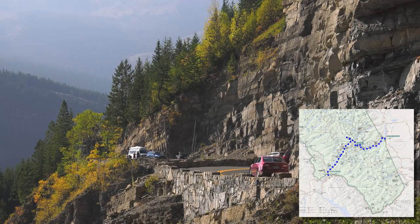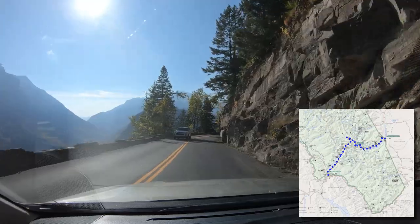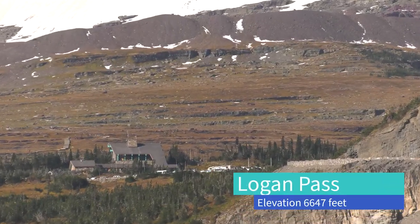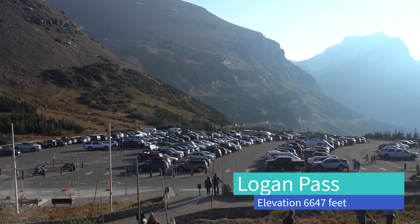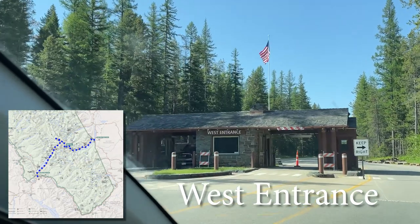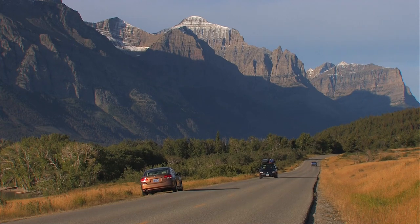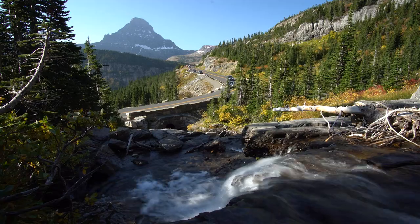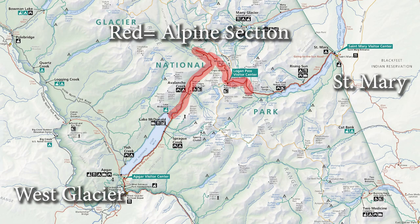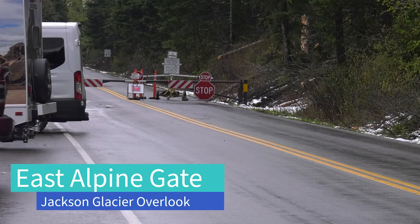For those unfamiliar with the Sun Road, it's the only road that crosses Glacier National Park. It runs roughly from east to west and crosses the Continental Divide at Logan Pass, at an elevation of 6,647 feet. The west entrance is near the town of West Glacier, and the east entrance is near the town of St. Mary. Most of the road is actually fairly flat and it's divided into sections. The alpine section — the highest and twistiest — is the one that is closed most of the year.